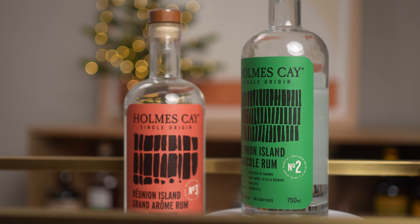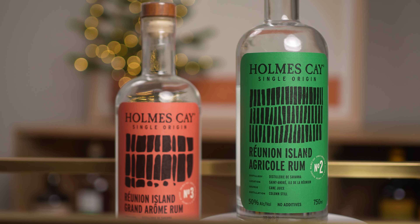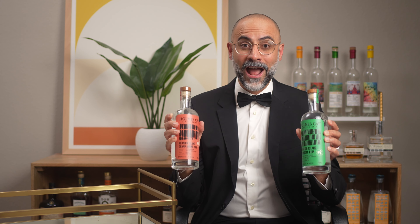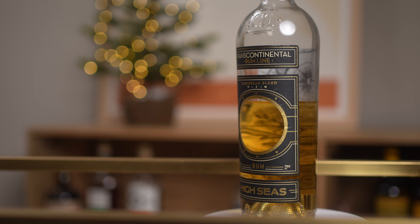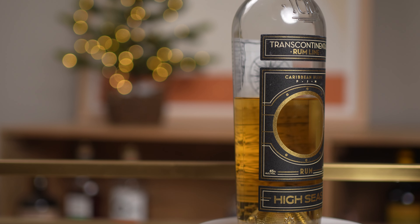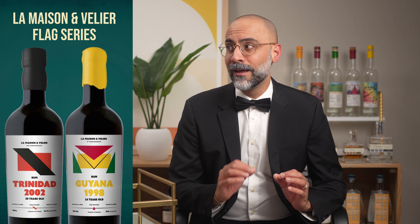Here are a couple of runner-ups. First is the new label redesign of Holmes Key's single origin and blends lineup — it's simple and clean, and when you realize the vertical lines on the labels are abstracted sugar canes, how can you not love them? Next is Transcontinental Rum Line High Seas — the black and gold combination is striking. Then there's the Amazon and Velour Flag Series releases, where the minimal design using a deconstruction of the country of origin's flag is brilliant.